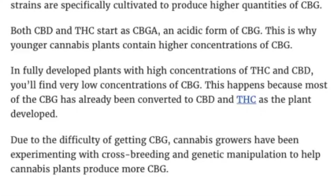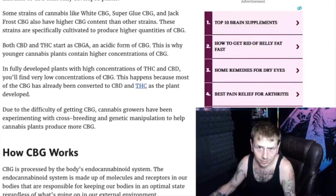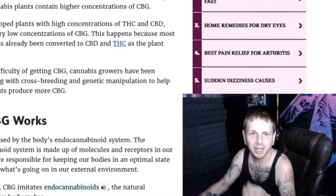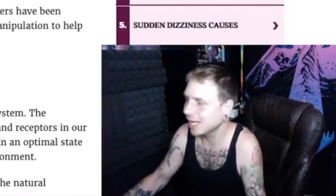Fully developed plants with high concentrations of THC and CBD will have very low concentrations of CBG, because most of the CBG has already been converted. There's a conversion process from CBGA into THCA and into CBD. Due to the difficulty of getting CBG, cannabis growers have been experimenting with crossbreeding and genetic manipulation to help cannabis plants produce more CBG.